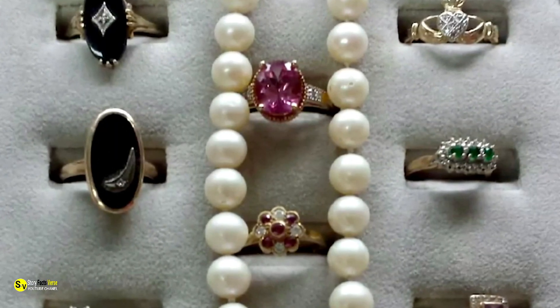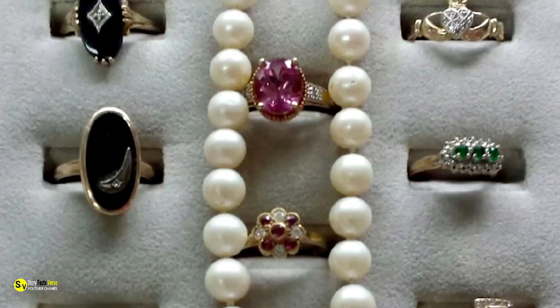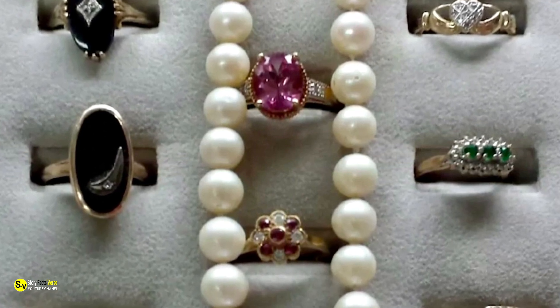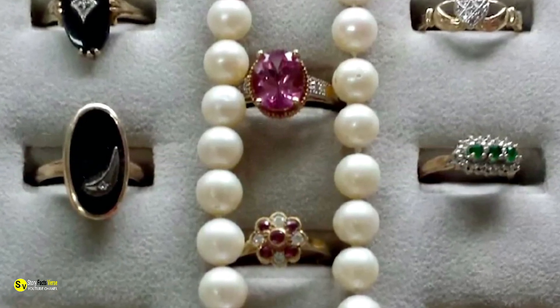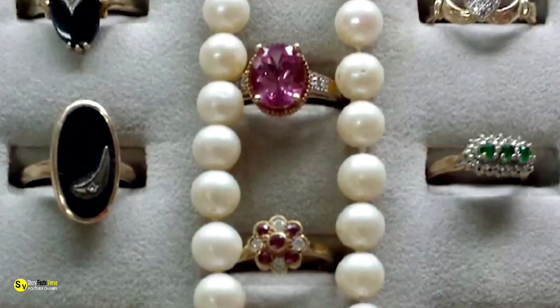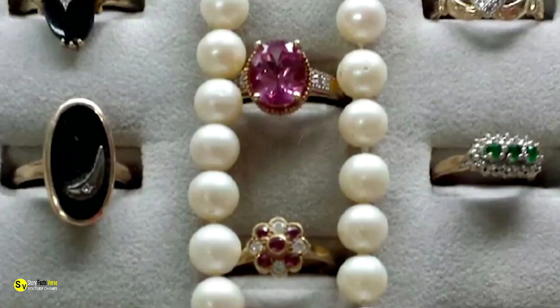Incredibly, when Sims opened up the container, she discovered not a bunch of cotton swabs but instead an array of sparkling rings — eight to be precise, all adorned with diamonds, rubies, and emeralds. What's more, among the valuables, there was also a string of pearls.